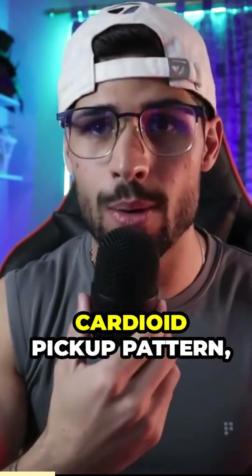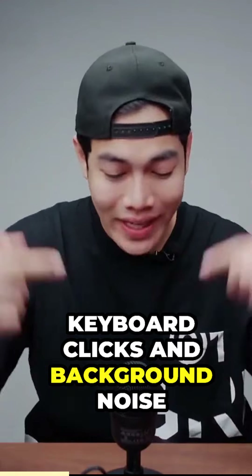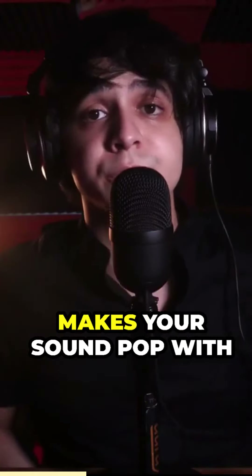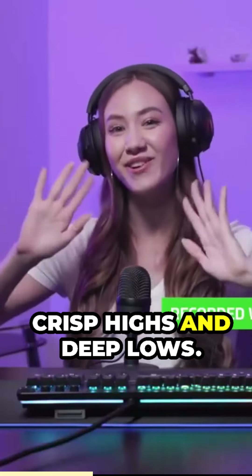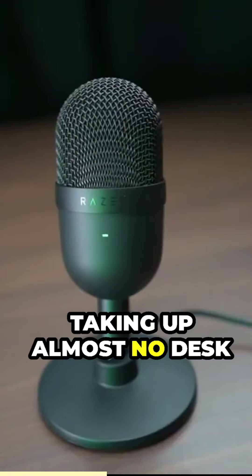With its ultra-precise super-cardioid pickup pattern, it drowns out the annoying keyboard clicks and background noise, so your voice shines through. The 14mm condenser capsule makes your sound pop with crisp highs and deep lows. Plus, it's ultra-compact, taking up almost no desk space.